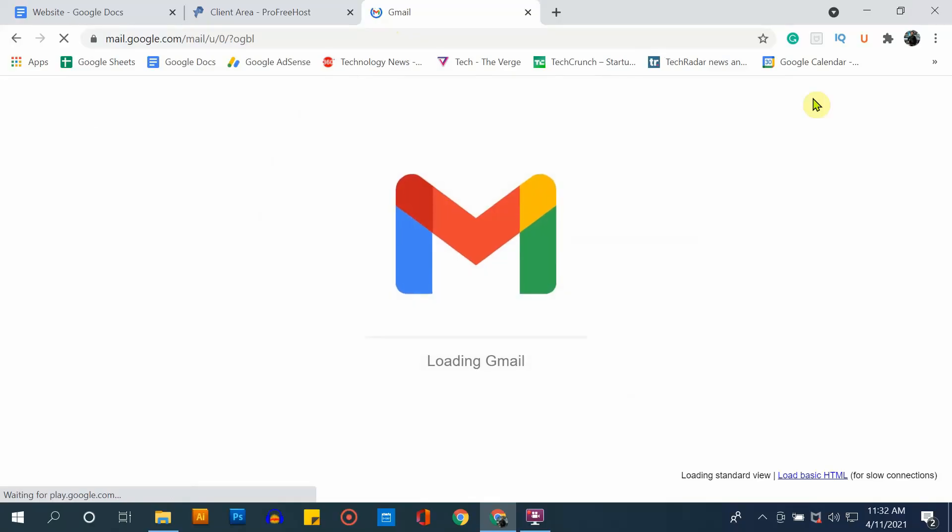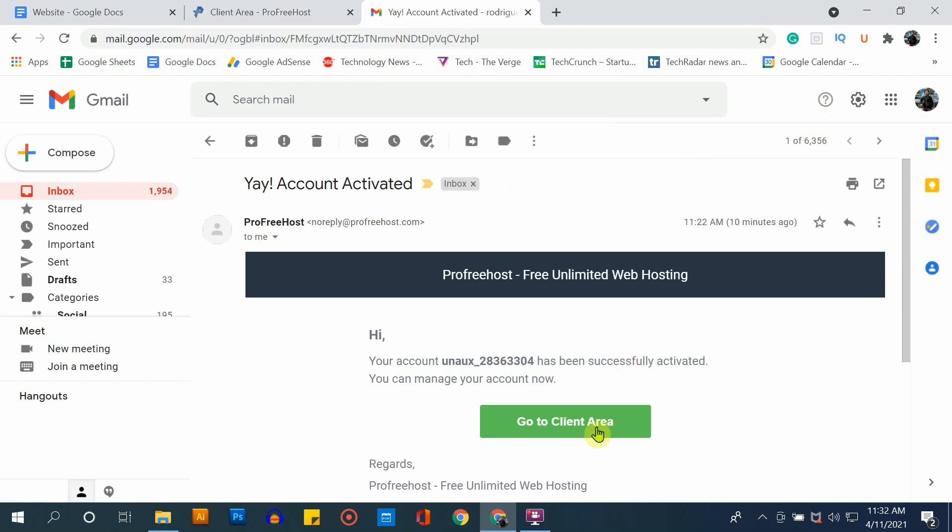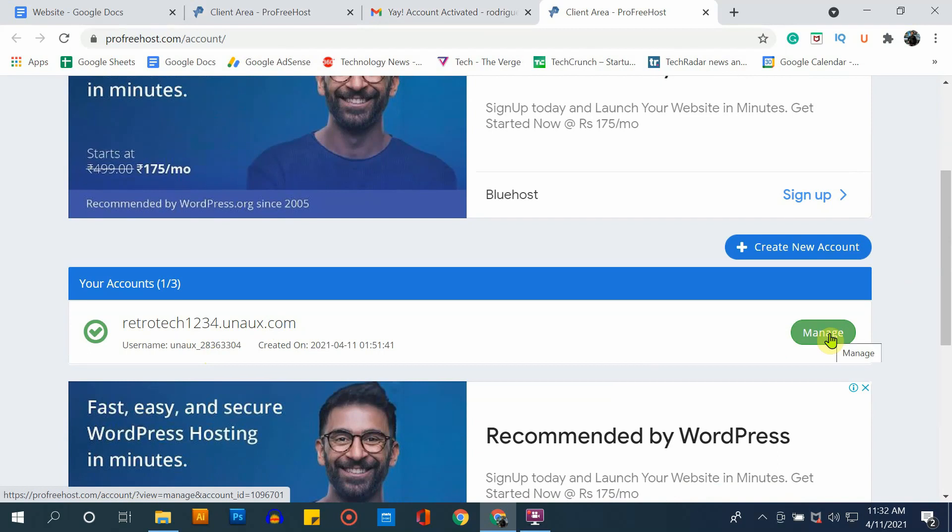Your first step is completed — getting a free domain name for your website. Now it's time to create and manage your website. To do that, go to your email address again. You might have received another email from ProFreehost saying your account is activated. Open the email and select go to client area, then select the manage button.